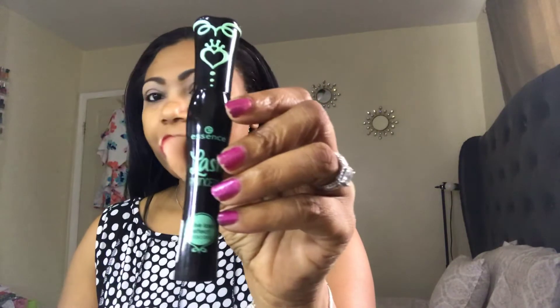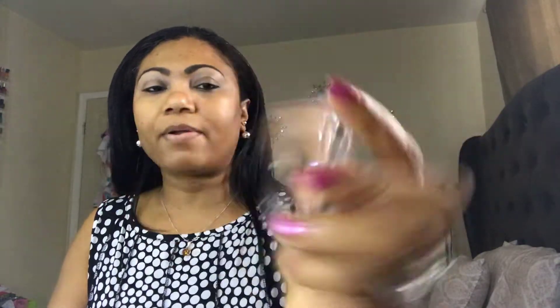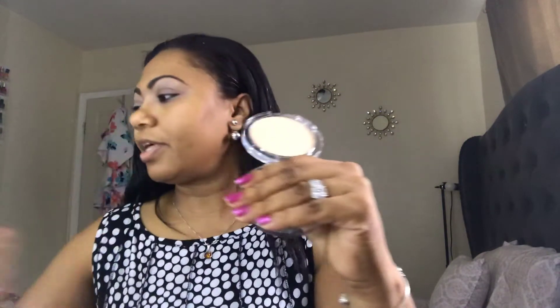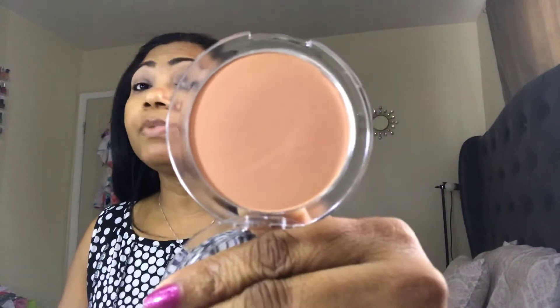Instead I decided to pick up this mascara from Essence and also a peach powder. The Essence Brighten Up Peach Powder — I like this under the eyes. I haven't used it entirely on my face, but I use it with a beauty blender sponge to set my concealer. It does not leave a white cast, it sets under the eye, and the peach tone just corrects and does its thing. I like this a lot.